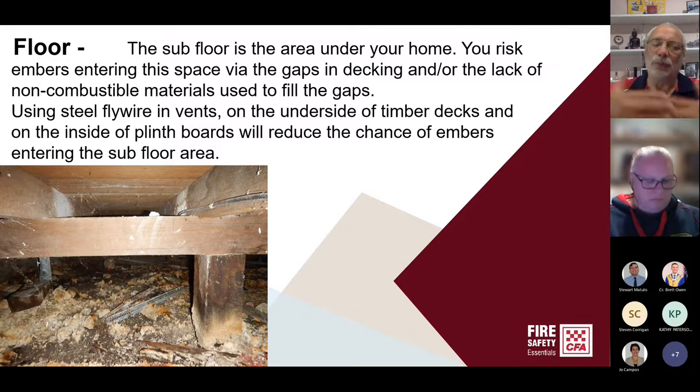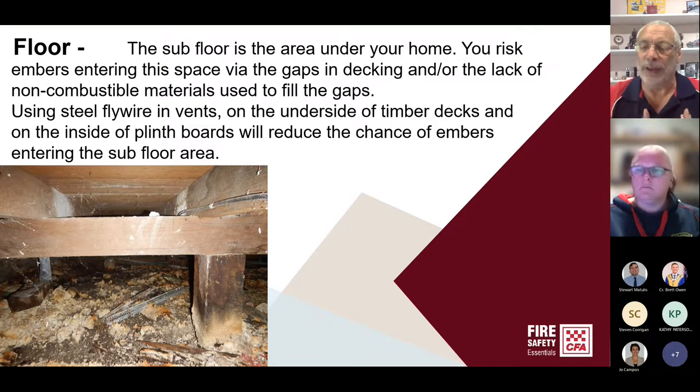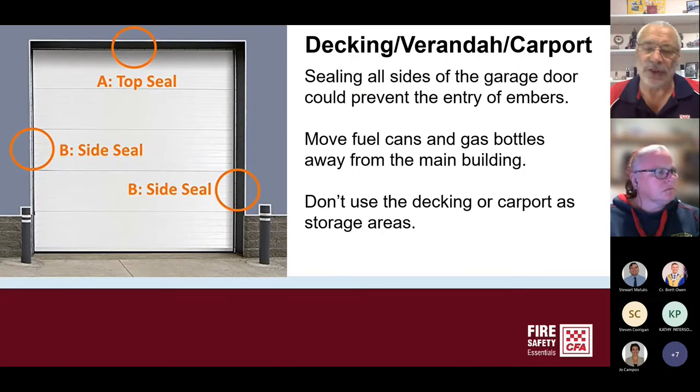If you wanted to, you could put AC sheeting — cement sheeting — on the inside of those barge boards, just for the summer season. When the fire danger period is declared, one of your tasks in your fire plan is to put that AC sheeting up against the inside of the deck to prevent embers from going in. Then, once the fire season is finished, it can come off.